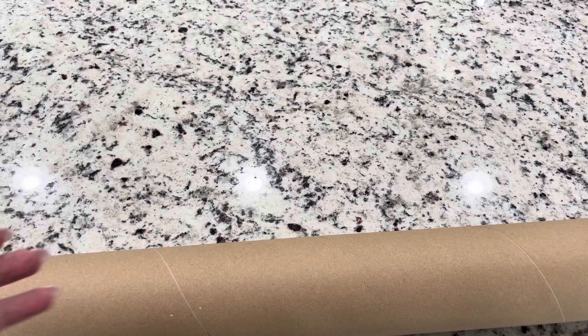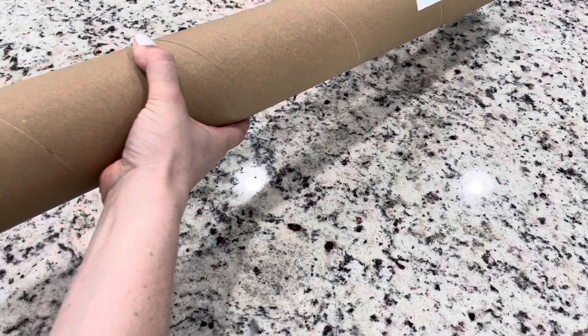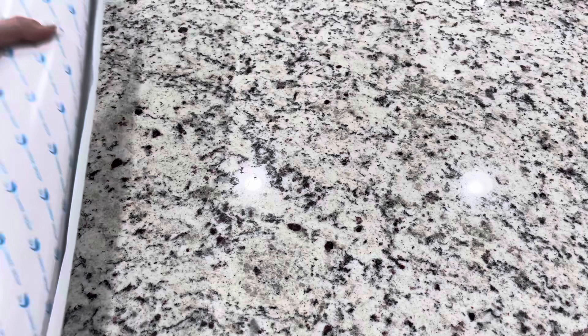And then we have our next bag. I wonder if there is more or just the canvas. Oh, just the canvas and the kit, and it's rolled so nicely. So this is a double-sided adhesive canvas. Large canvases are double-sided adhesive.